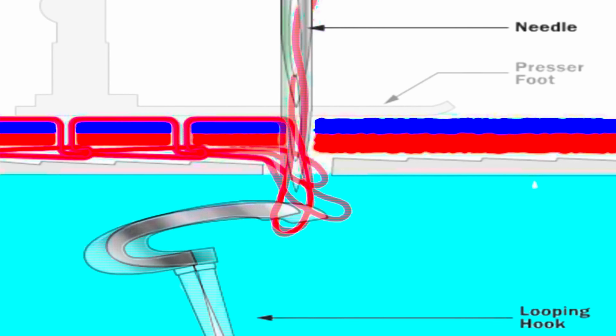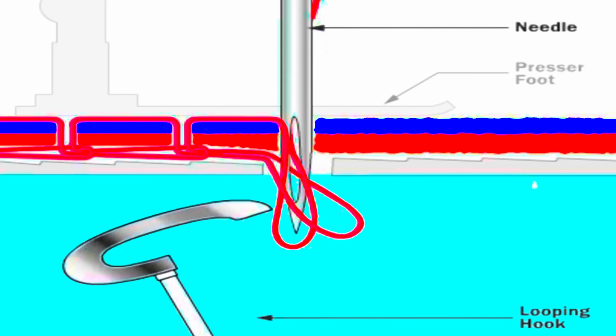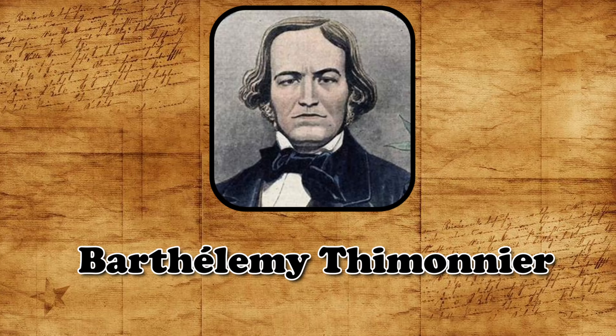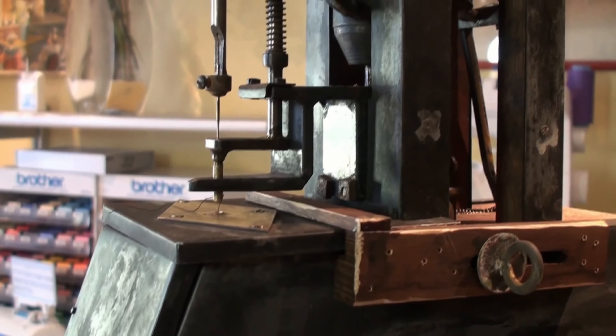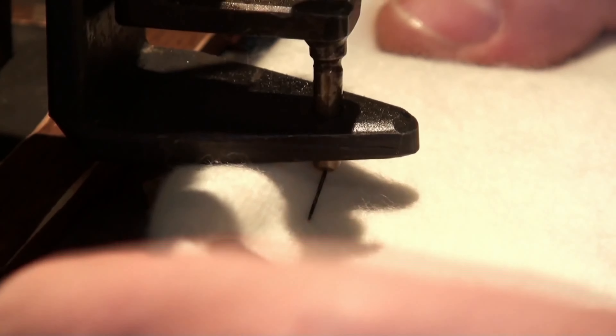While Saint's machine was advanced for its time, it required further improvements before becoming truly practical. Jumping ahead to 1829, a French tailor named Barthélemy Thimonnier invented the first widely used sewing machine. His machine, similar to Saint's design, sewed straight seams using the chain stitch method.